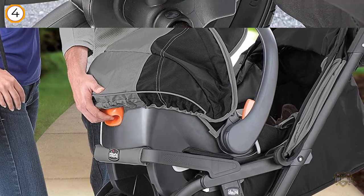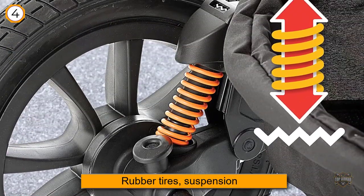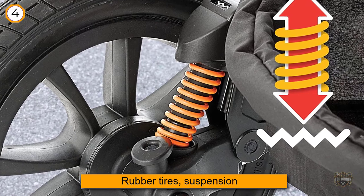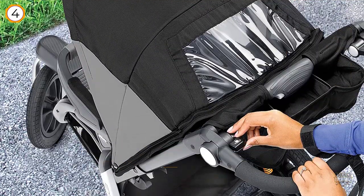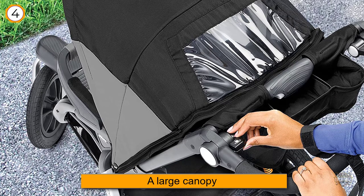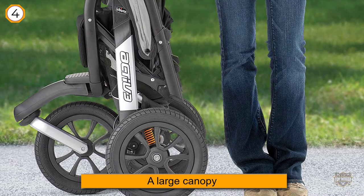The good: Chicco's Active 3 stroller offers rubber tires, suspension, a large canopy, and four handle positions. The not so good: this stroller is bulky even when folded, and it's not suitable for babies under six months of age unless you use it as a travel system.